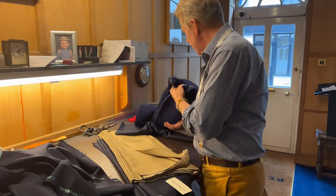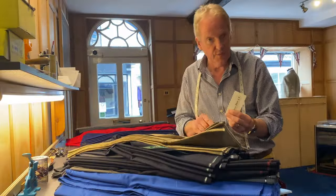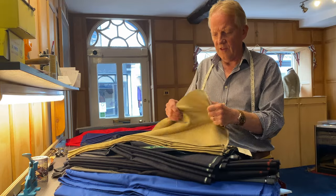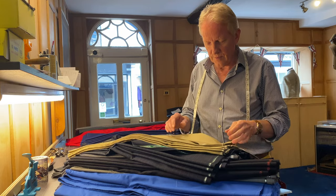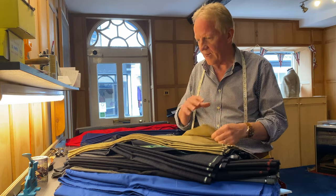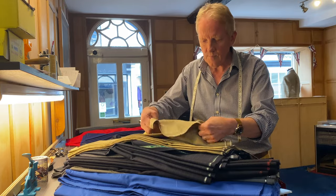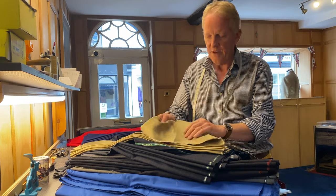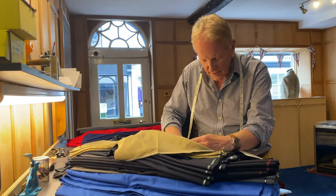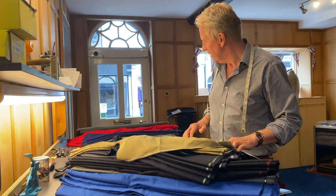Got a couple more. This is a linen — Dugdale Brothers, their Lisbon linen, I think that's what the range is called. At Dugdale they lay the cloth down in the cellar — we did a little video on that a while back. This linen has a softness about it, it feels like it's had extra finishing. I don't know if it's the laying down in the old basement, but it has a softer feel than a lot of linens. It's beautiful — a sort of beige with a bit of green to it, and a nice herringbone. That's going to look really nice.